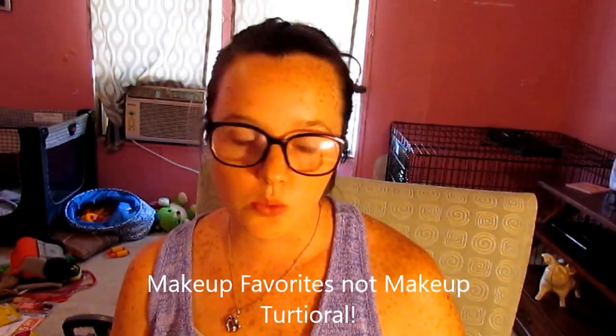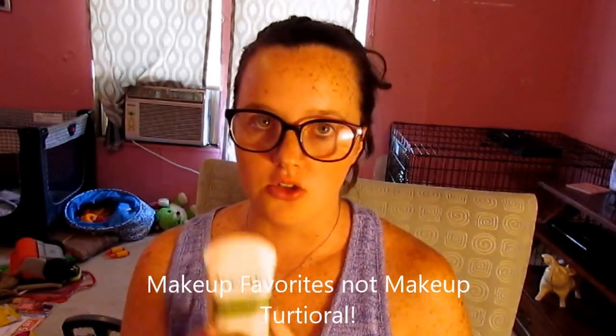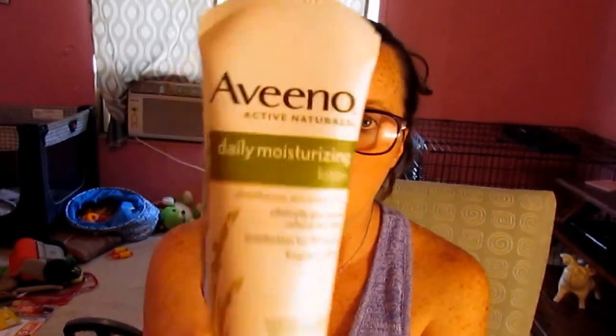Welcome back to my channel. Today I mainly wanted to do a little bit of a makeup tutorial and show you some of the products that I like to use when I do my makeup. The first thing I use is my daily moisturizer — this is from Aveeno Active Naturals lotion. Next, my favorite foundation that I have been using lately is the CoverGirl True Blend.